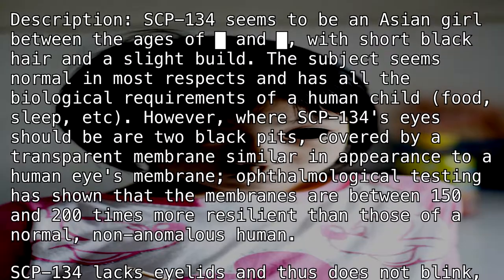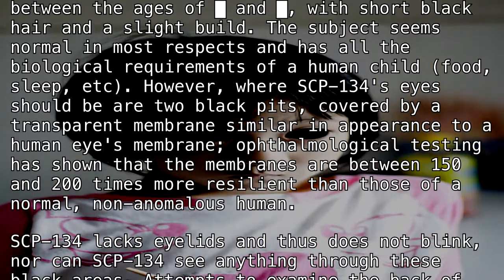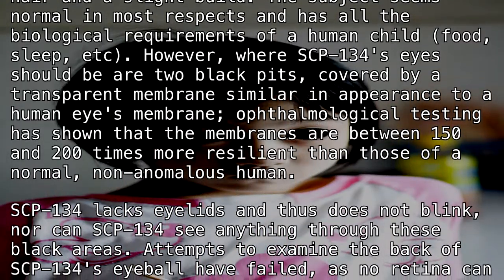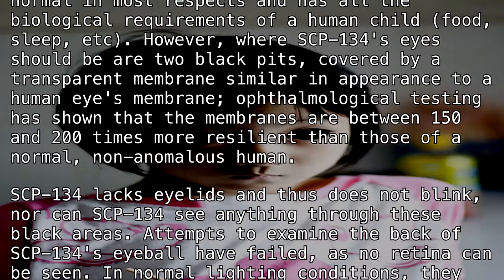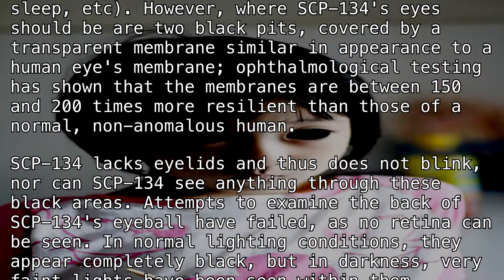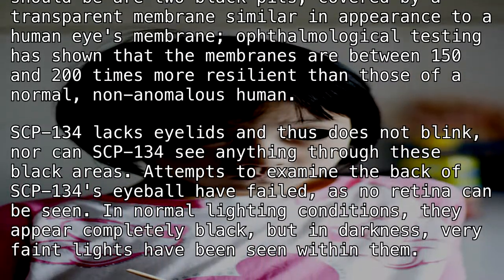The membranes are similar in appearance to a human eye's membrane. Ophthalmological testing has shown that the membranes are between 150 and 200 times more resilient than those of a normal, non-anomalous human. SCP-134 lacks eyelids and thus does not blink, nor can SCP-134 see anything through these black areas.